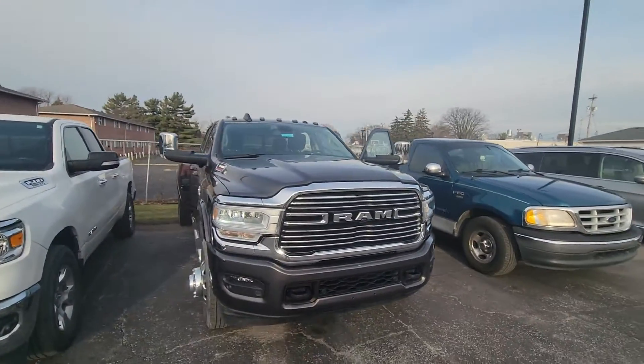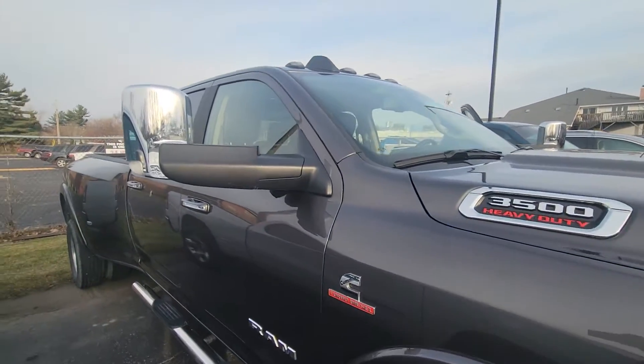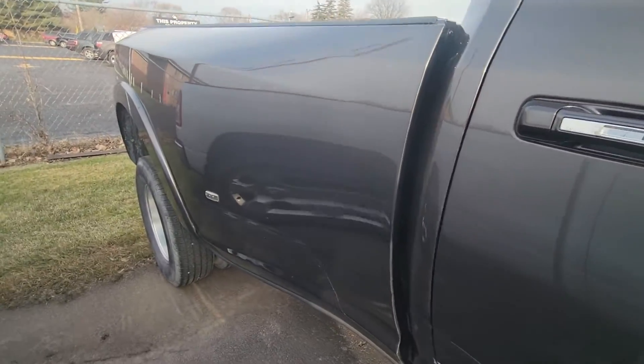Hey David, this is Mike with Firelands Chrysler Dodge Jeep Ram. I just wanted to show you this truck — it's a pre-owned, pretty gently pre-owned. I'll show you the miles when we get in there, but it's a dually.